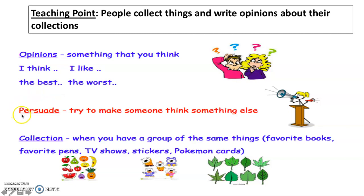Another vocabulary word is persuade — to try to make someone think something else. Another vocabulary word for today's lesson is collection. A collection is when you have a group of the same things: favorite books, favorite pens, TV shows, stickers, Pokemon cards.